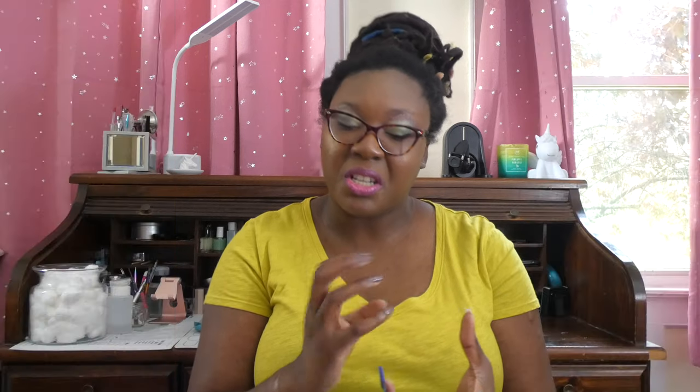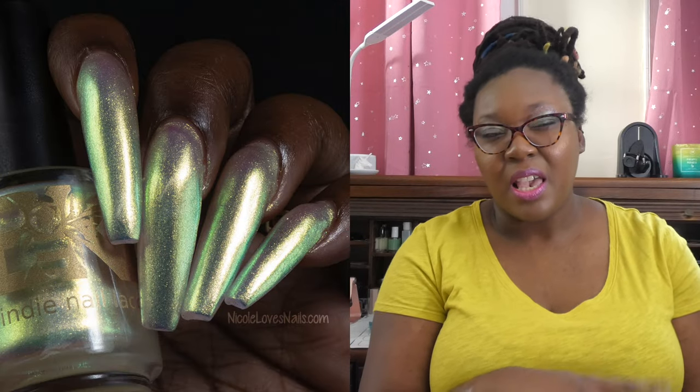My top pick for this release is Heartmates — I loved that pastel multichrome shift paired with those flakies, absolutely phenomenal. And then it's a toss-up between From Blood and Ash and Murderous Little Creatures. I'm kind of leaning towards Murderous Little Creatures because I think that name is hilarious.